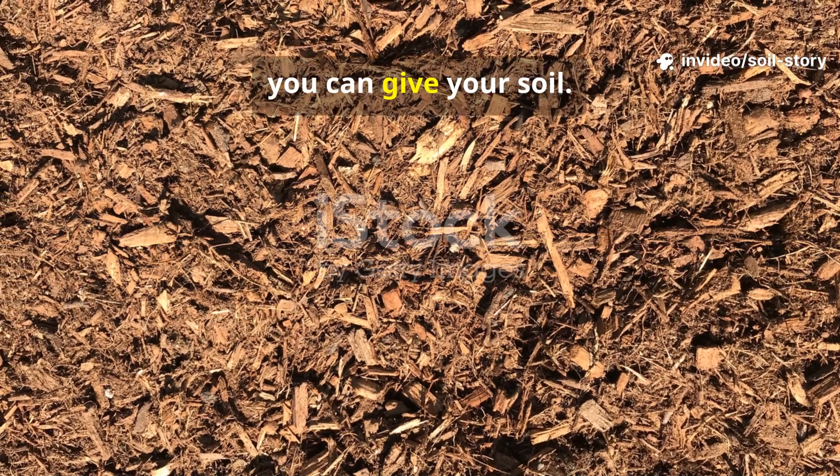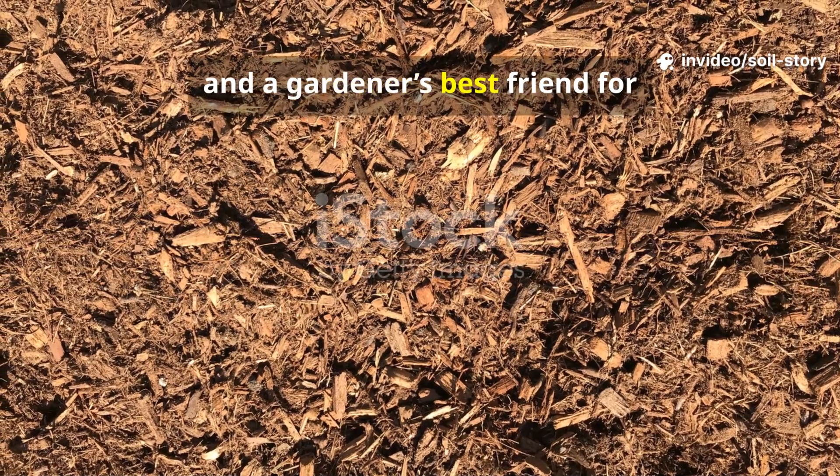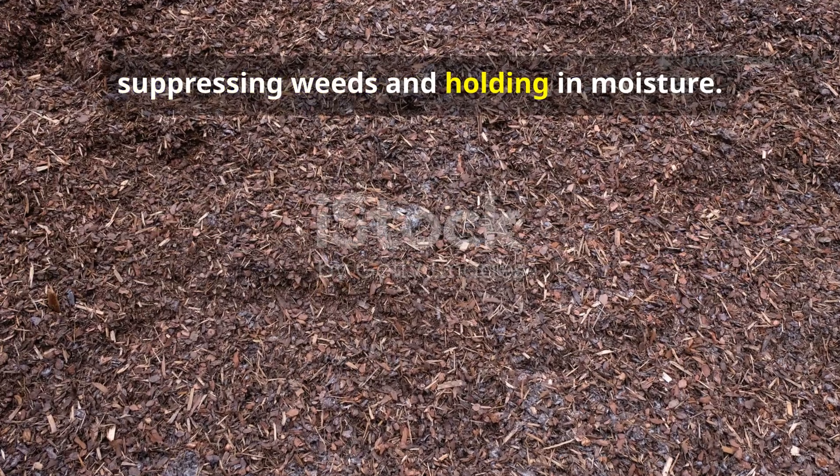Mulch has been called the greatest gift you can give your soil. It's a protective blanket, a slow-release feast, and a gardener's best friend for suppressing weeds and holding in moisture.